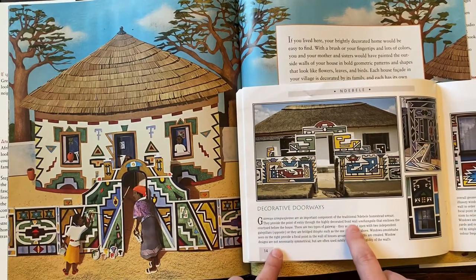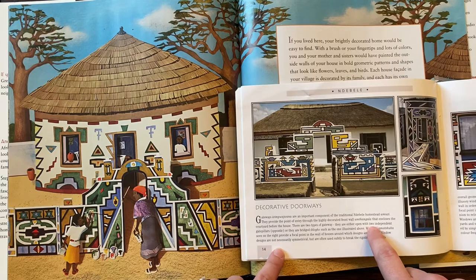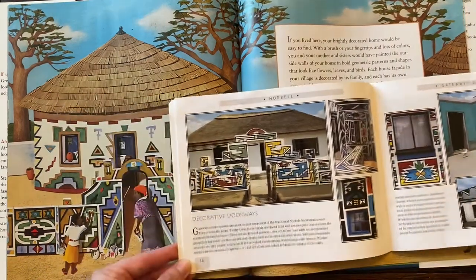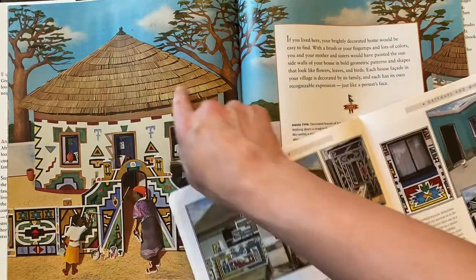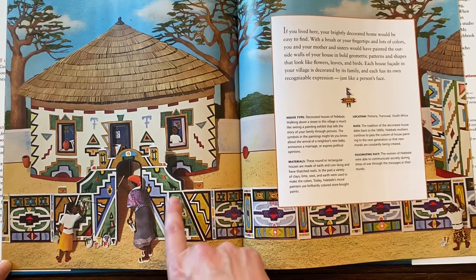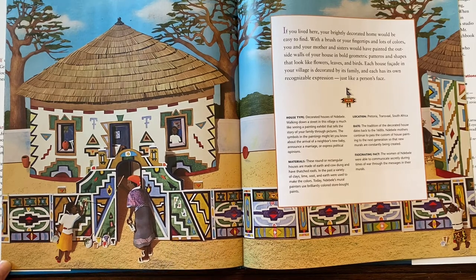So this is a front wall. Sometimes they have two types of a gateway — they're either open with two independent gate pillars, or as you can see here, they are bridged together. We're actually going to draw one of these entryways and one of these thatched-roofed houses. If you notice, what kind of lines do you see? What kind of shapes do you see? I see straight lines, diagonal, zigzag.